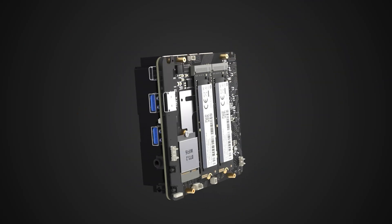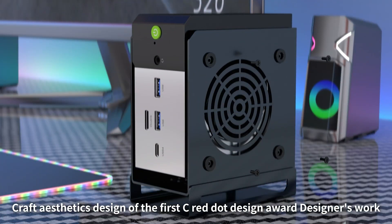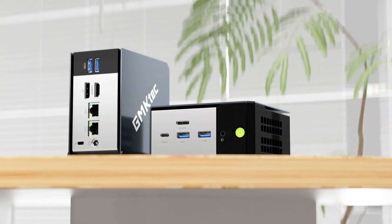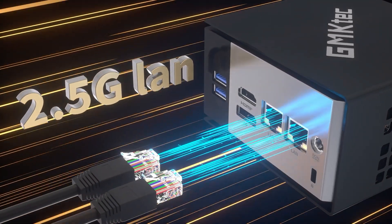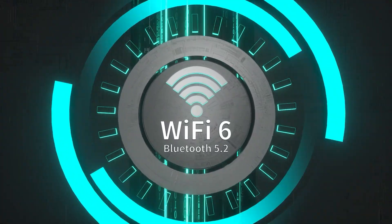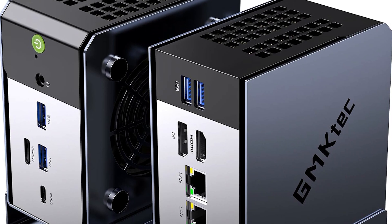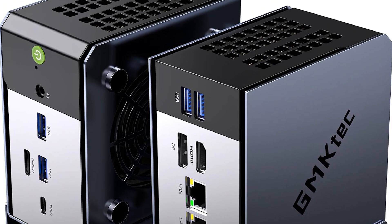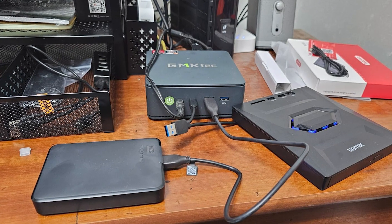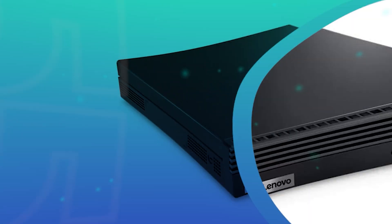It supports triple-screen 8K display output, making it perfect for multitasking, gaming, or immersive content creation across multiple displays. Additionally, with an OcuLink port offering higher bandwidth than Thunderbolt and dual 2.5 Gbps Ethernet, combined with Wi-Fi 6 and Bluetooth 5.2, the EVO X1 ensures stable, high-speed internet connections and smooth peripheral connectivity. Whether you're a gamer, content creator, or professional in need of reliable performance, the GMK Tech EVO X1 AI Mini PC provides a versatile, high-performance solution in a compact form factor.